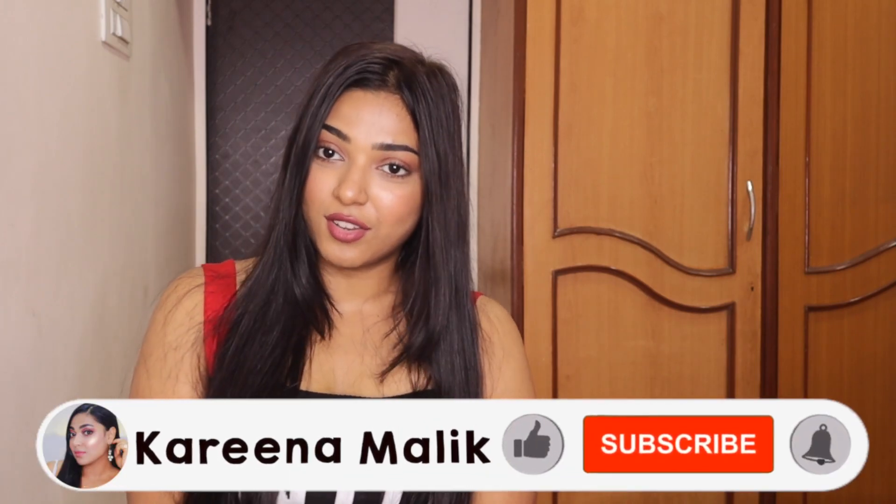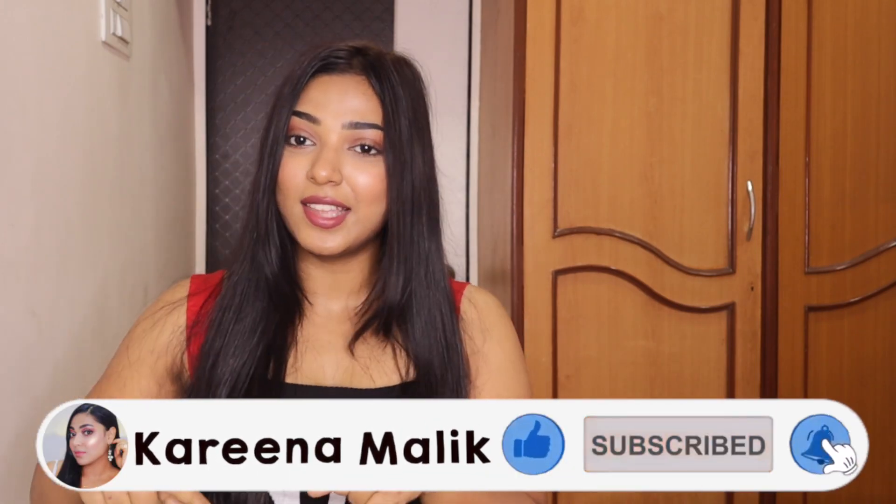You will find all the links below. I hope you guys enjoyed this video. If you did, don't forget to give this video a big thumbs up and subscribe to my channel for more such interesting videos. See you guys in my next video — bye!